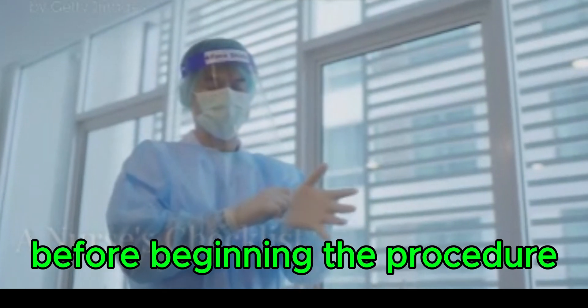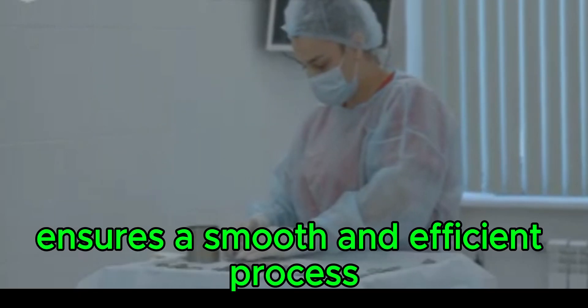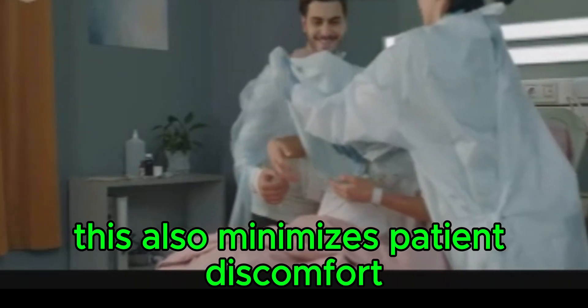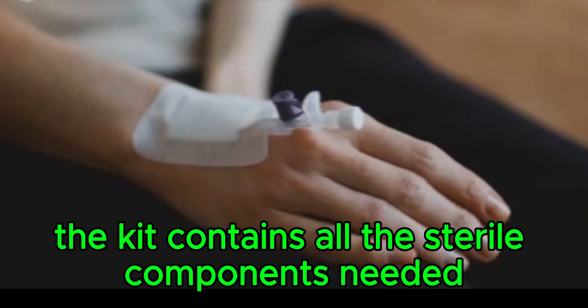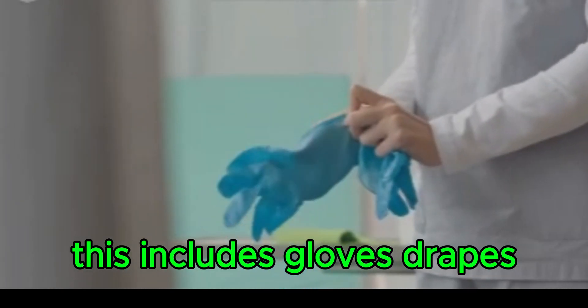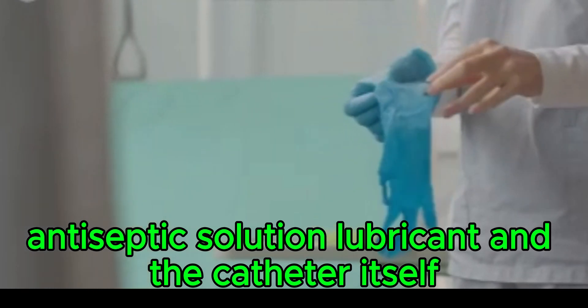Before beginning the procedure, gather all necessary equipment. Having everything ready ensures a smooth and efficient process and minimizes patient discomfort by reducing delays. Start with a sterile catheterization kit, which contains all sterile components needed, including gloves, drapes, antiseptic solution, lubricant, and the catheter itself.